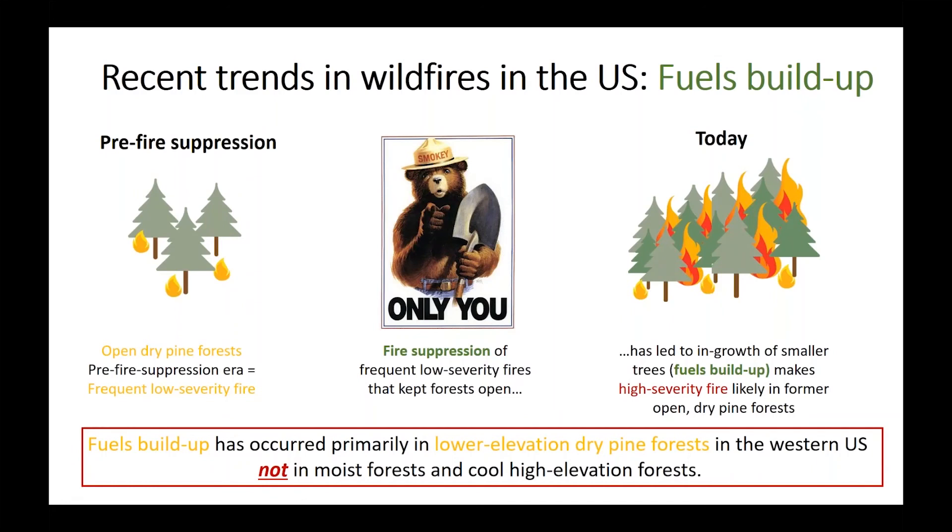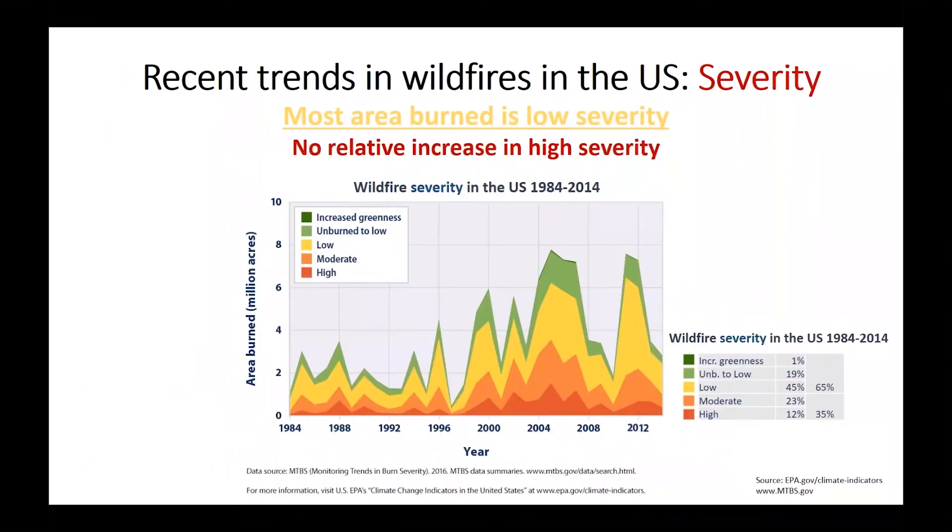To put fuel buildup in a broader national context, it's important to remember that most areas across the U.S. burn at low severity. Fuel buildup is a concern for specific dry forests, but reducing such buildup will likely have relatively limited impact on broad-scale national trends in fire severity and burned area, which includes significant burning of non-forest vegetation such as shrublands and grasslands.